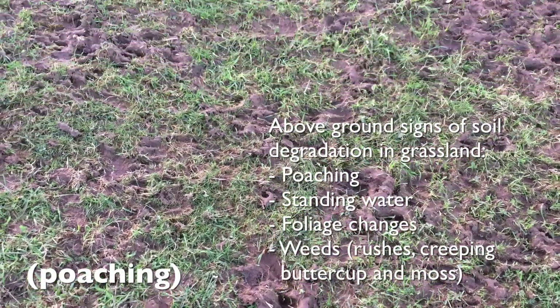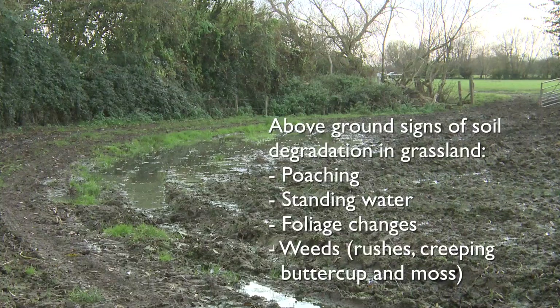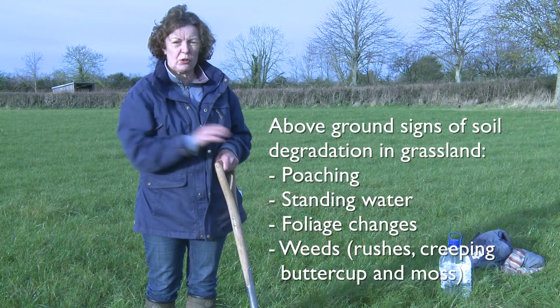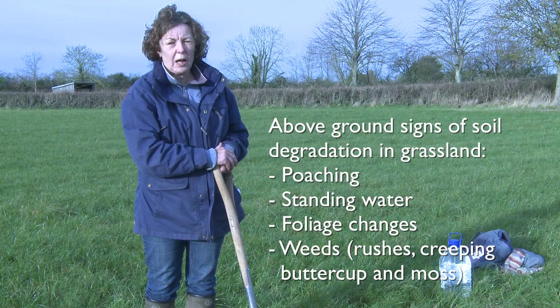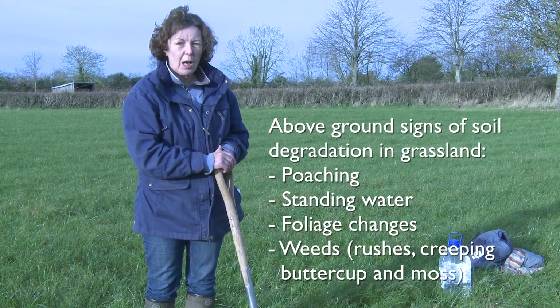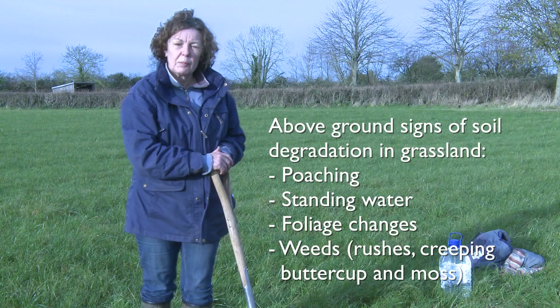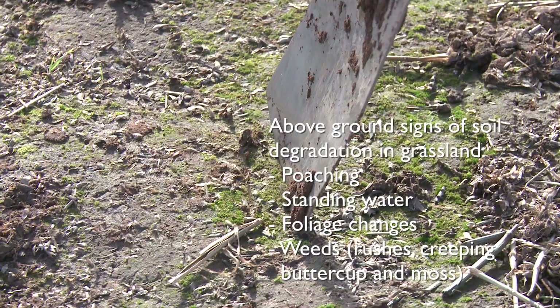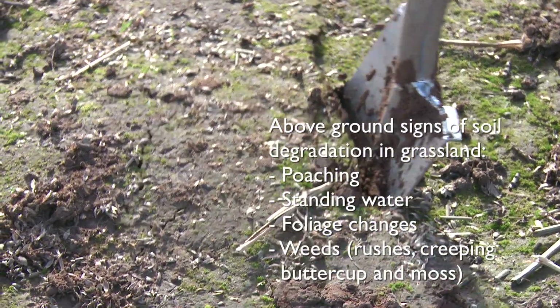Symptoms of soil compaction in grassland can be the presence of standing water after heavy rain. The grass can have a purpley tinge, which is due to nutrient stress causing the foliage to change colour. Often compacted grassland will have increased weed burdens such as rushes, creeping buttercup, and moss on the surface.